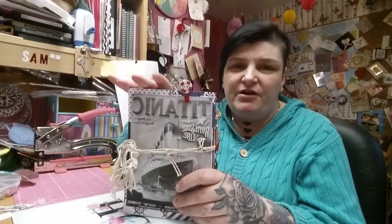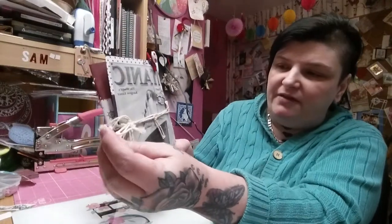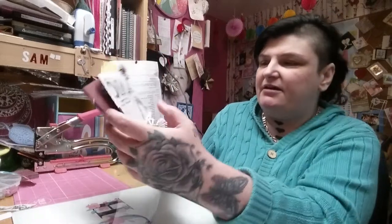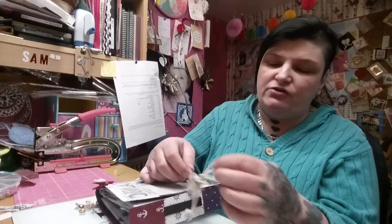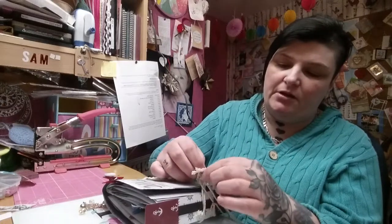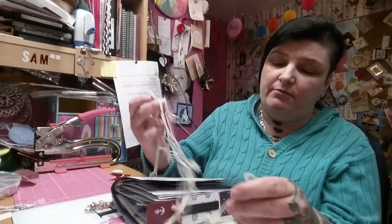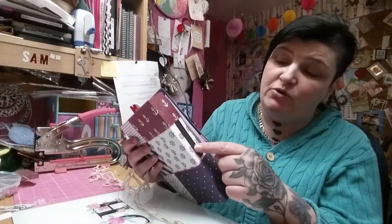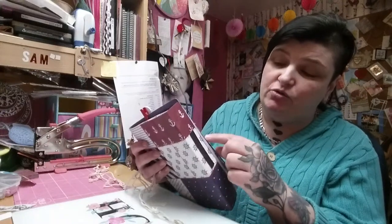I wanted to make this book. I've tied it up with this netting — it looks like fisherman's netting. I've also put on a strip of magnet, but because I've put so much in the book, it's not holding. I'm going to get stronger magnetic tape to hold it.